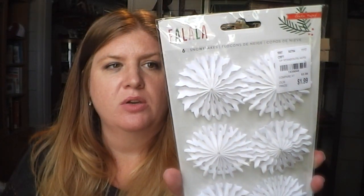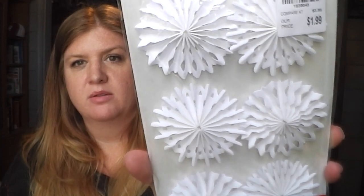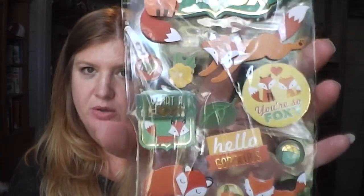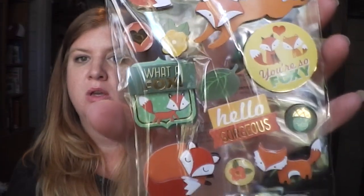This is the last Christmas themed item from Tuesday Morning — they just look like little snowflakes or snowflake pinwheels, $1.99 for six, really pretty. I'll include two of those per pocket letter. And then Brett, my husband, and Cole were with me at Tuesday Morning and they picked out these fox stickers — they really liked them. I ended up getting three because I figure I'll do a pocket letter theme around these stickers. They say things like 'crafty like a fox' and 'you're so foxy' — just really, really pretty stickers and a really cute theme.